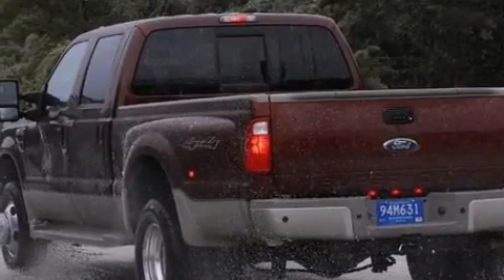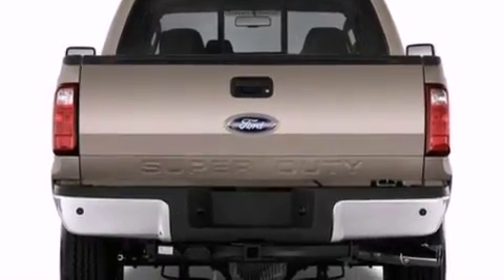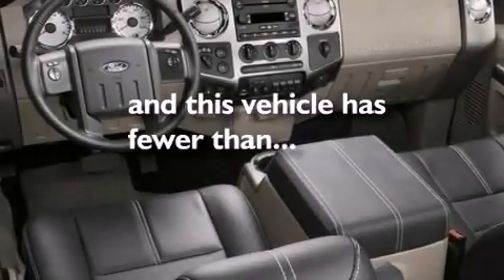Side impact airbags, full-power accessories, a rear window defroster, front and rear reading lights — and this vehicle has fewer than 32,000 miles on the odometer.